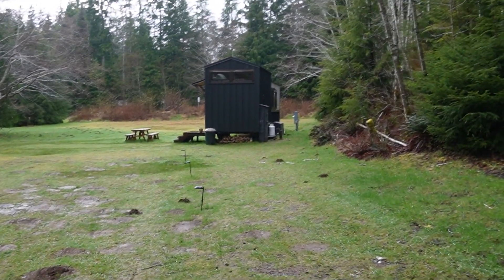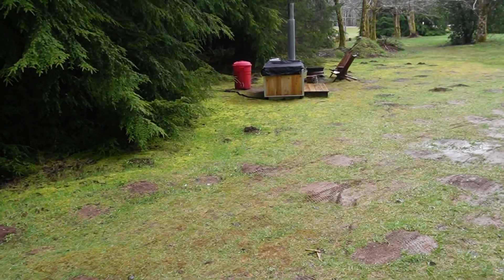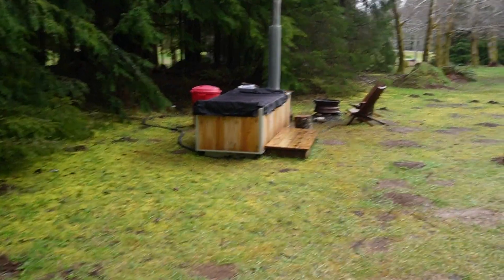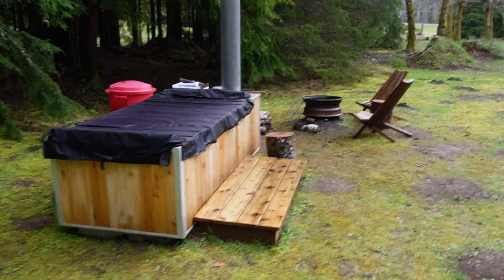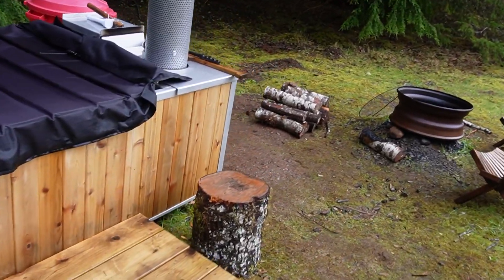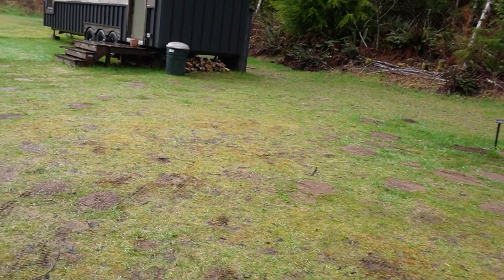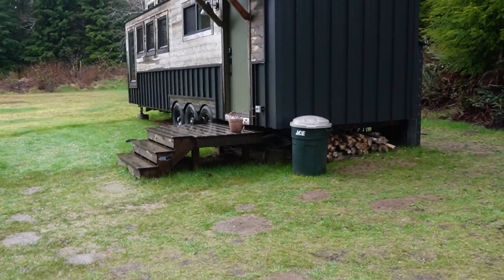So you can see the cabin there, and it comes with this hot tub out here. It's kind of sprinkling a little bit but that doesn't really bother me too much. I'm hoping to get this started — it's a wood-burning hot tub. So we'll have to take a look at that, see if I can get that started, but let's go inside and I'll take you on a little tour of where I'm staying.